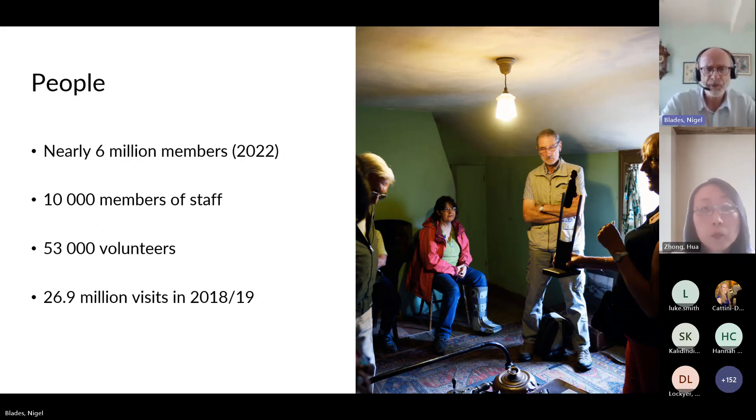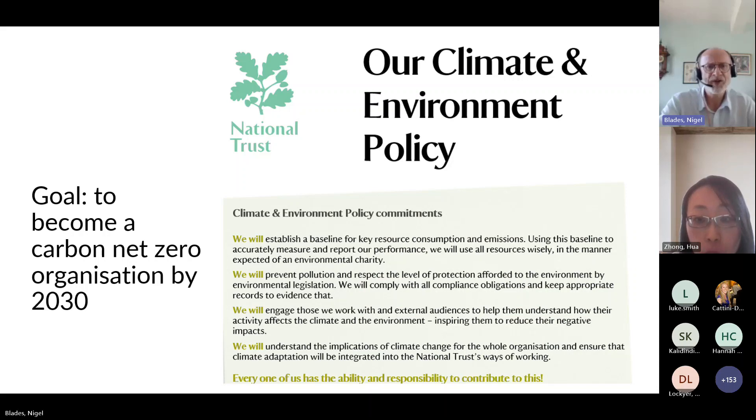In 2022 we had approaching six million members, around 10,000 members of staff, and around 53,000 volunteers. Pre-pandemic in 2018–19 we had nearly 27 million visits, and back in 2023 we're approaching those levels again. We are a very environmentally minded organisation, and our response to climate change is a key part of the Trust's policy — we are seeking to become a carbon net zero organisation by 2030.